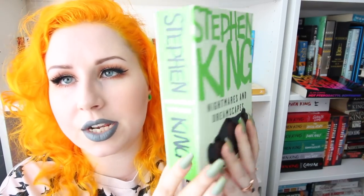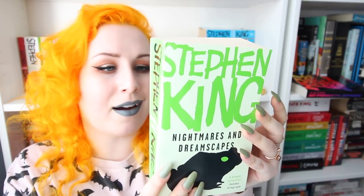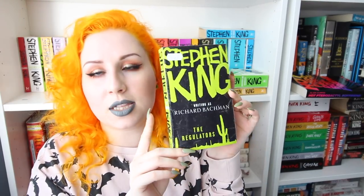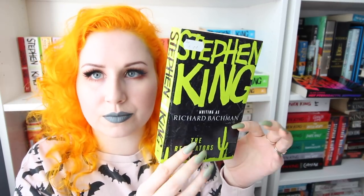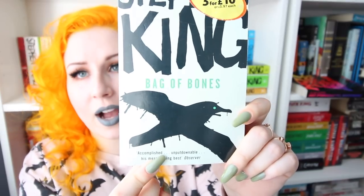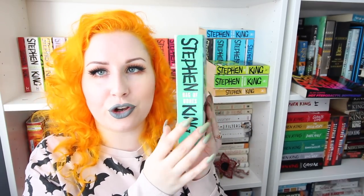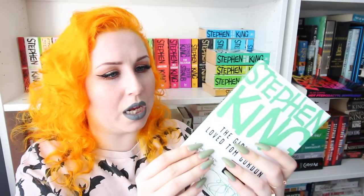After Dolores Claiborne, King released Nightmares and Dreamscapes in 1993 as well. This one is probably in the best quality of all the ones I've received — completely clean on the front, no cracking, and it's just stunning. It has the toad or frog on it and another bright green cover and spine. Then we have another Bachman book — The Regulators — which is also bright green with the black cover and the sort of desert scene. Then there's Bag of Bones, which has a creepy bird on it. I haven't read this one. It has more of a darker foresty green. Then one of King's smaller books, The Girl Who Loved Tom Gordon, which has the cassette in it and is sort of a sea foamy mossy kind of green.